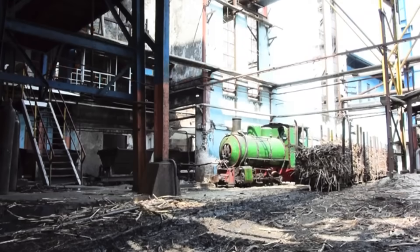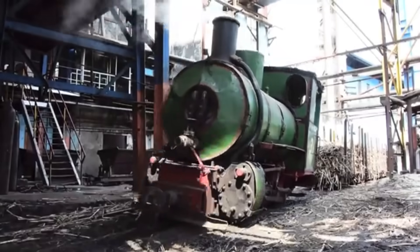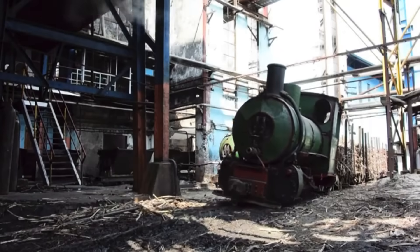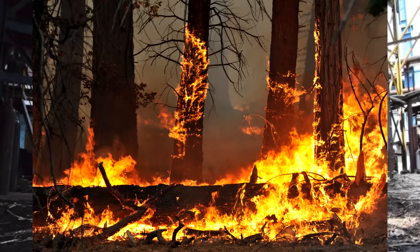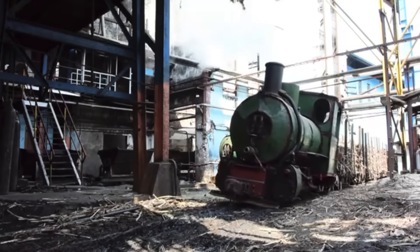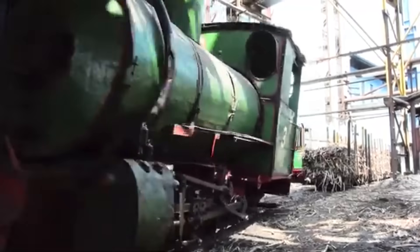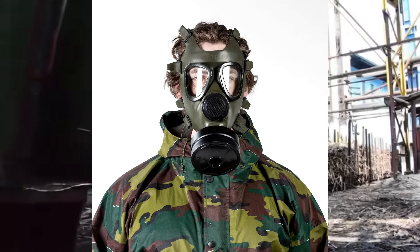Fireless locomotives — what the heck is a fireless locomotive? Where's the fire? Where's the rest of ya? How could you run a proper steam locomotive without the cleansing fire? Well, there are some benefits to not having the fire on board a locomotive. Mostly that there's no smoke, and smoke tends to be hard to breathe. It's actually very bad to breathe — don't do that.